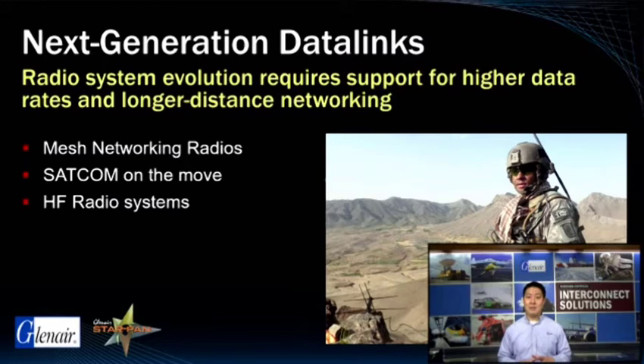Next-generation radio systems are providing the dismounted soldier with access to even more data. These new classes of radios are major innovations providing higher data rates, more reliable coverage, and longer-distance networking. Notable in this field are such next-generation technologies as Mesh Networking Radios, SATCOM On The Move, and HF Radio Systems.